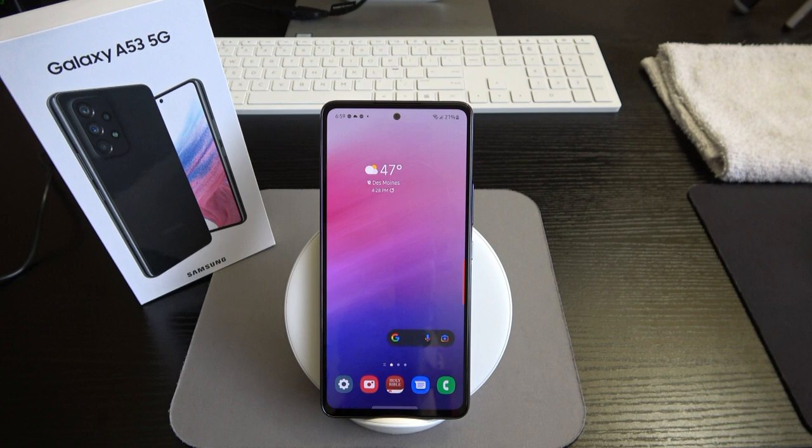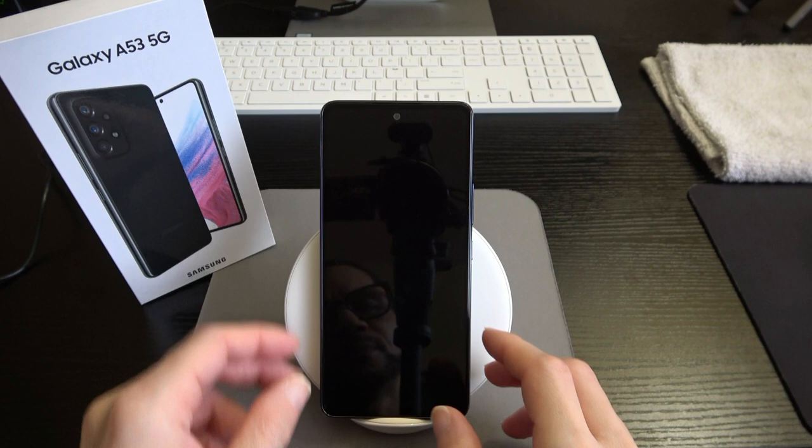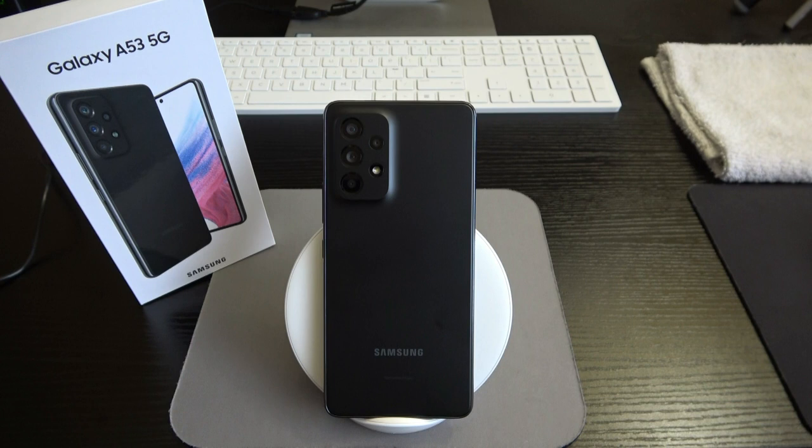We'll talk later about where Samsung cut corners to bring the cost down, but you're still getting bang for your buck. On the rear of the device we have a quad-cam setup: a 64 megapixel wide lens, a 12 megapixel ultra-wide lens, a 5 megapixel macro lens, and a 5 megapixel depth sensor.